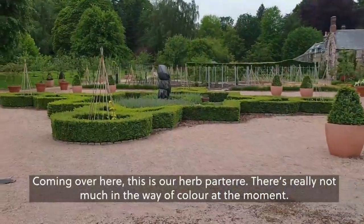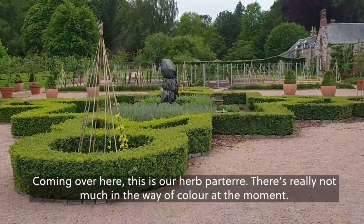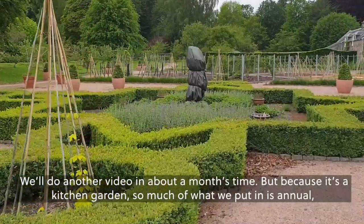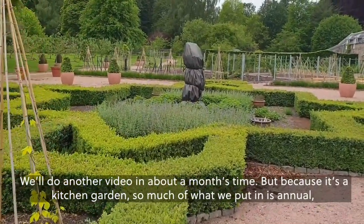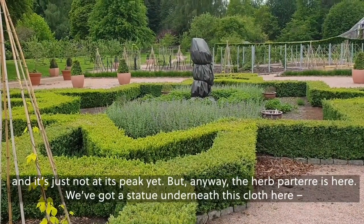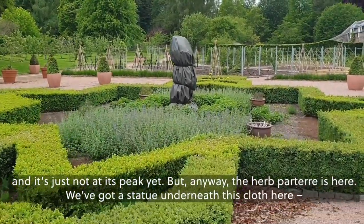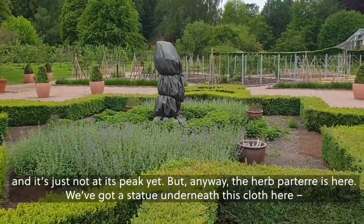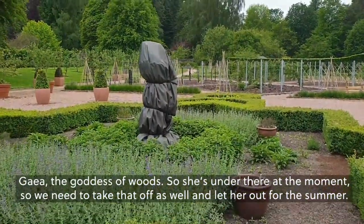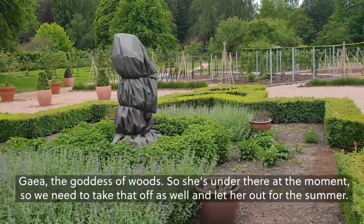Coming over here, this is our herb parterre. There's really not much colour at the moment — we'll do another video in about a month's time. Because it's a kitchen garden, so much of what we put in is annual and it's just not at its peak yet. We've got a statue underneath this cloth here of Gaia, the goddess of the woods. She's under there at the moment, so we need to take that off and let her out for the summer.